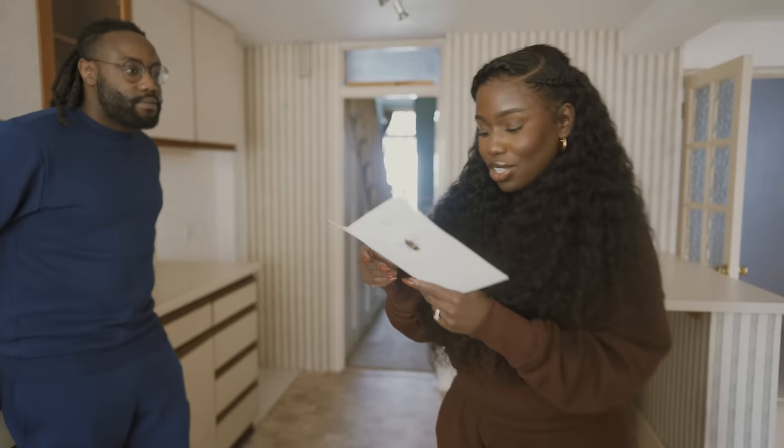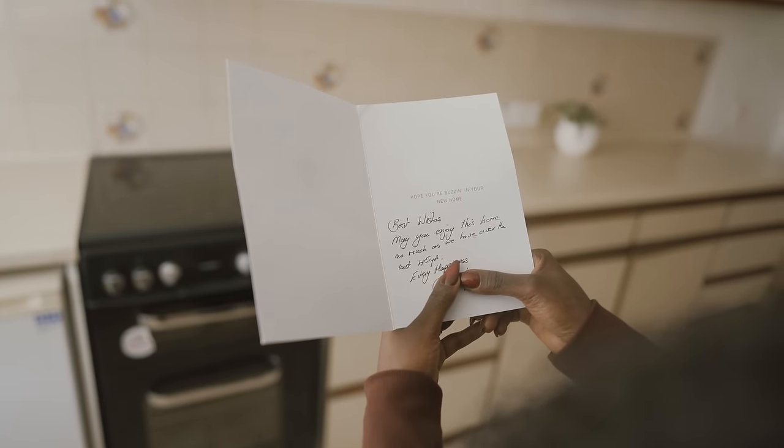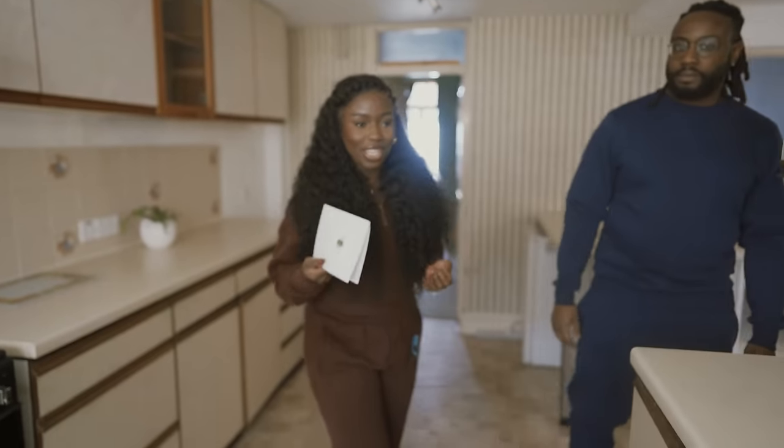Look at this card — it reads: 'May you enjoy this home as much as we have over the last 45 years. Every happiness.' This is the card we received when we first came in.